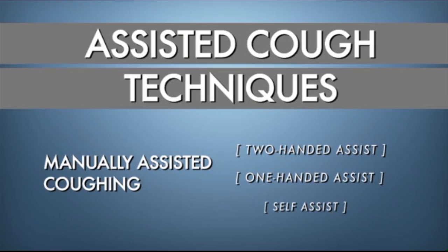Generating enough force to clear secretions during a cough is often challenging for many people with spinal cord injury. Fortunately, there are a number of different assisted cough techniques that can be performed to increase the force of a cough.